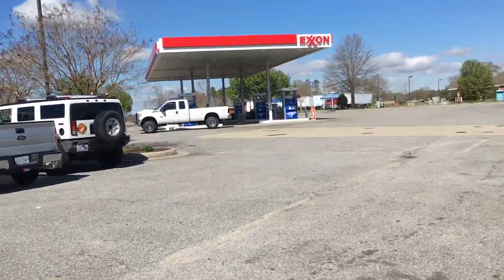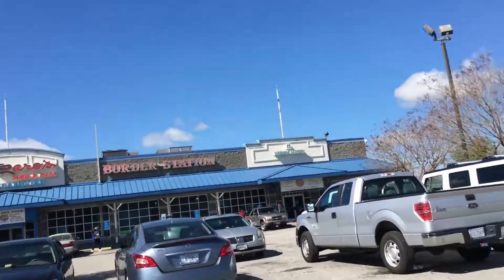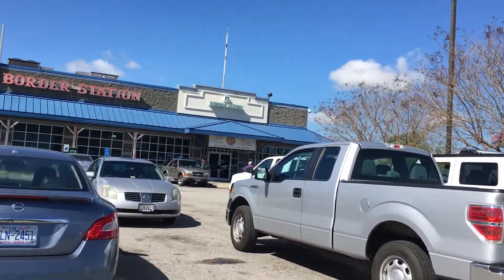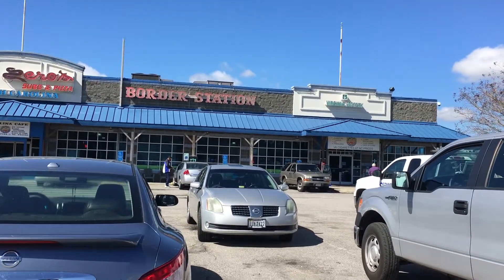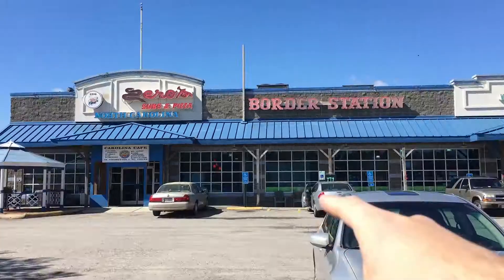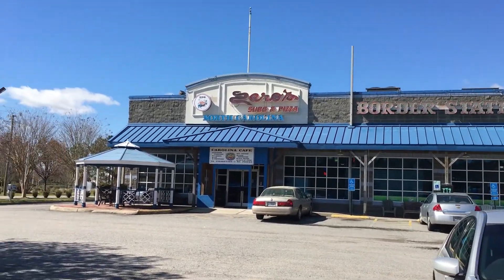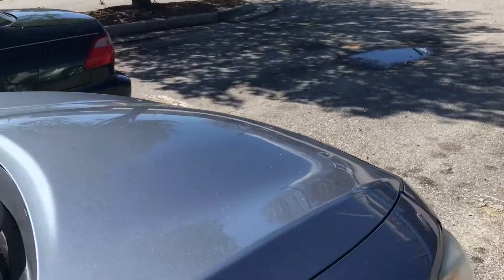And for those wondering, this is the outside of the border station. Basically the line runs right in the middle as you can see. So part of the building is in North Carolina and part of it's in Virginia. So according to Kenny, that's where the line is. So this car is in both states.